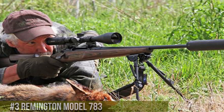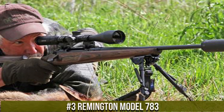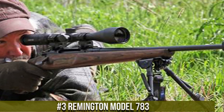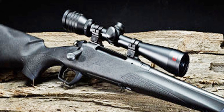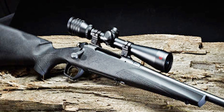Number 3. The Remington Model 783 is a testament to the commitment to accuracy and affordability. With a robust pillar-bedded synthetic stock and a free-floating barrel, this bolt-action rifle is designed for precision. The adjustable Crossfire trigger system provides a crisp, consistent pull, while the Supercell recoil pad mitigates recoil for more comfortable shooting.